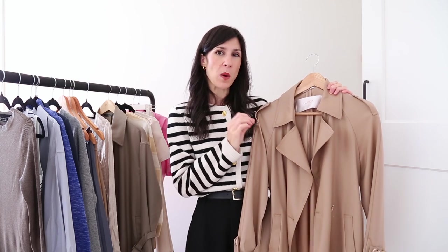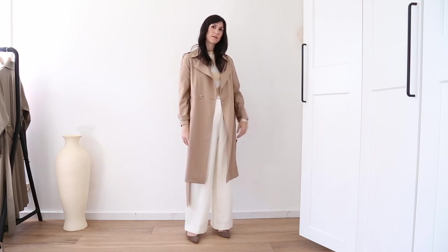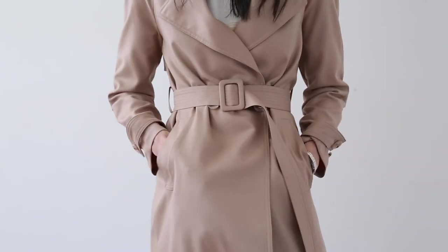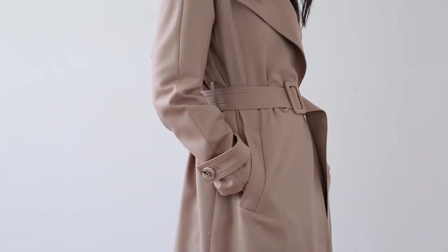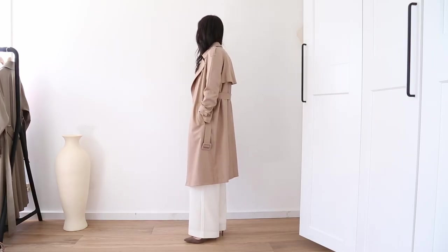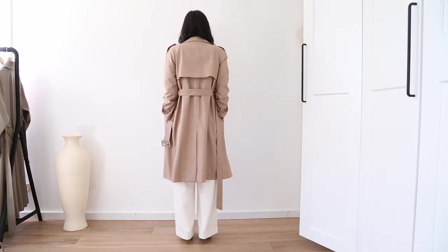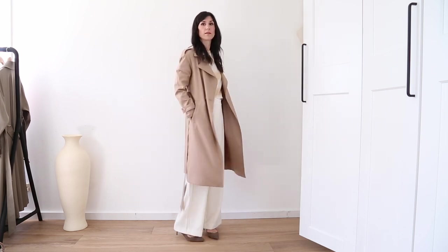First up we've got this light beige or camel worsted wool double-breasted trench coat. This is one of Goelia's best-selling styles and I can see why — it's very classic but it has this beautiful drape to it. The belt is really long in this dramatic way and I really like the way that it just hangs when you've fastened it at the waist. This is 100% wool and the actual texture of it feels really nice and fine and soft against the skin — it's not itchy at all.